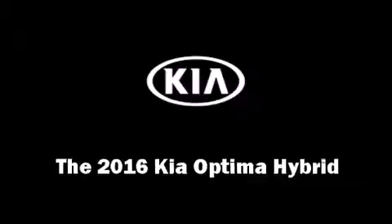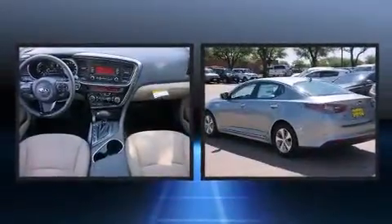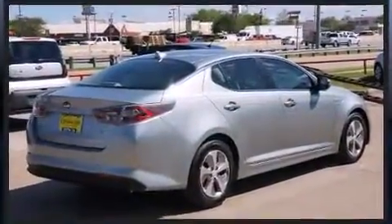The 2016 Kia Optima Hybrid. This four-door, five-passenger sedan provides a satisfying ride for all passengers. It features an automatic transmission, front-wheel drive, and a 2.4-liter four-cylinder engine.